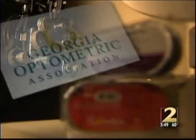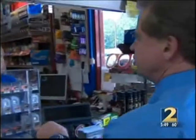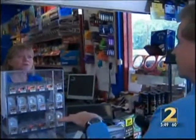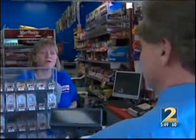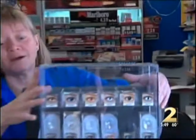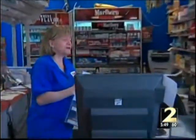According to the Georgia Optometric Association, it's a felony to sell contact lenses without a license. Do you know that those are illegal to sell unless you're a licensed optometrist? No, I did not know that, and I will be happy to take those down. Okay. Because that's the first time hearing of it.